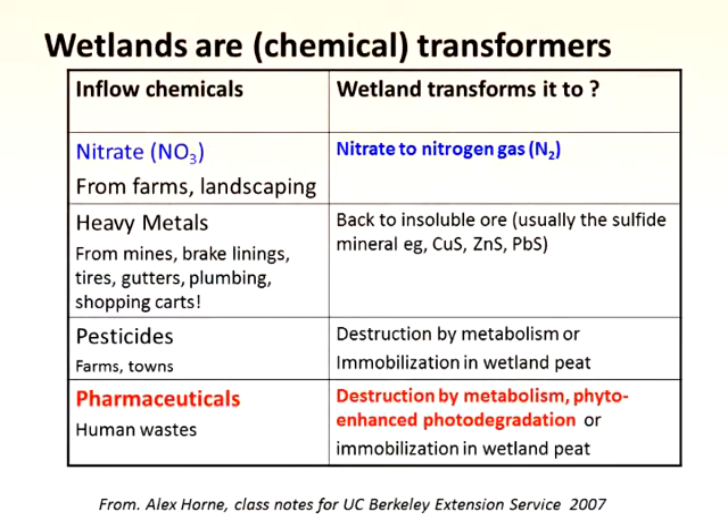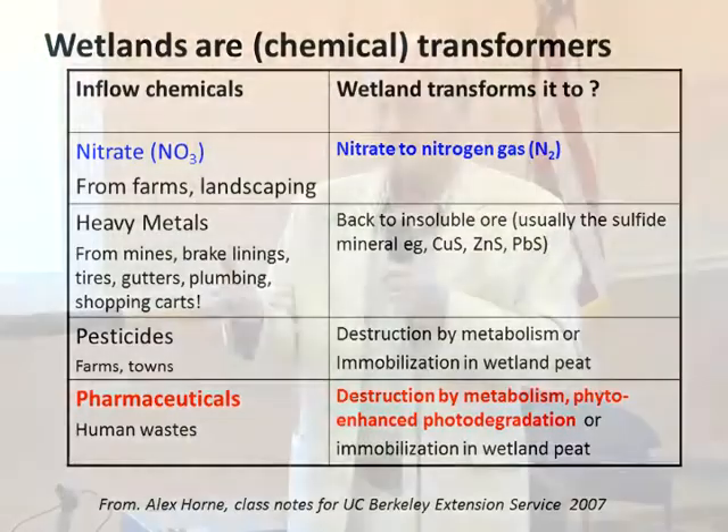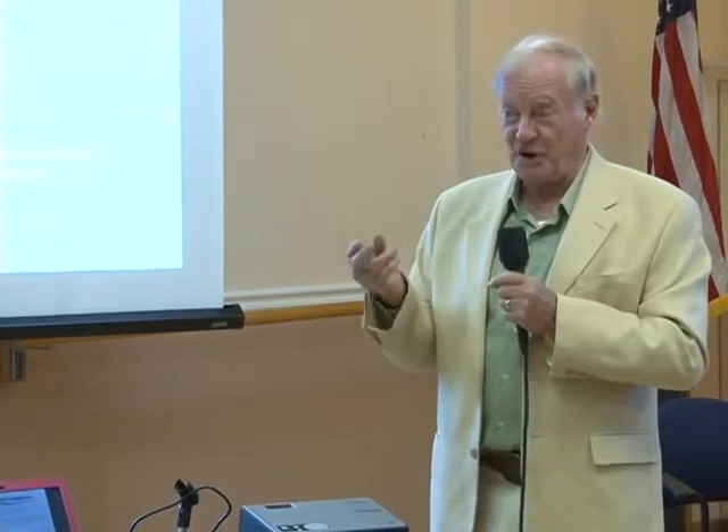Pesticides — we can destroy them or immobilize them. You can't destroy everything, but sometimes you absorb it first and destroy it later. Pharmaceuticals from human waste — we have an entirely new wetland process I invented about 10 years ago to remove these compounds. Sometimes it's also polycyclic aromatic hydrocarbons from your car dripping oil. About 1% of what runs down your gutters contains benzopyrene — the same cancer-causing substance in cigarette smoke. And we can get rid of it.